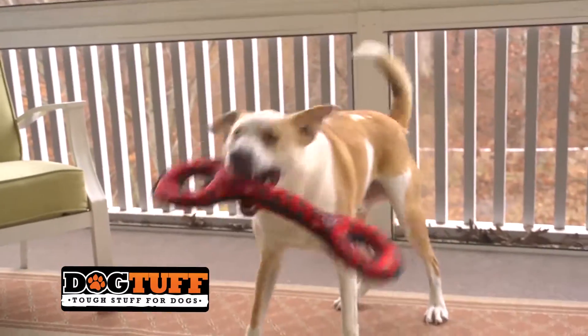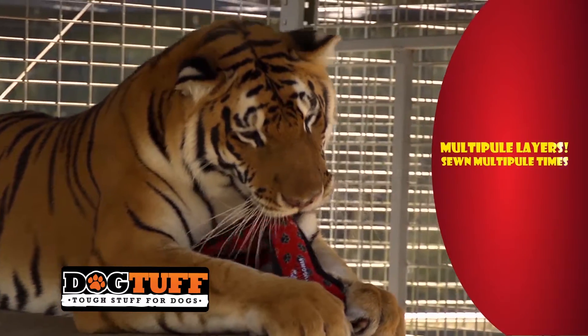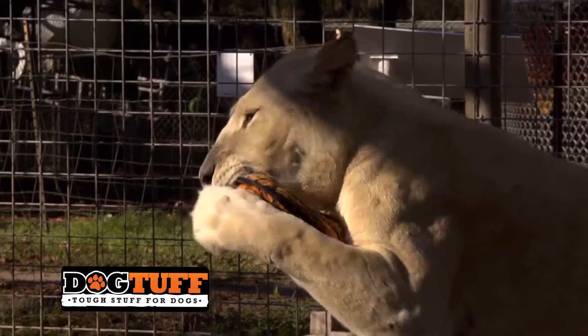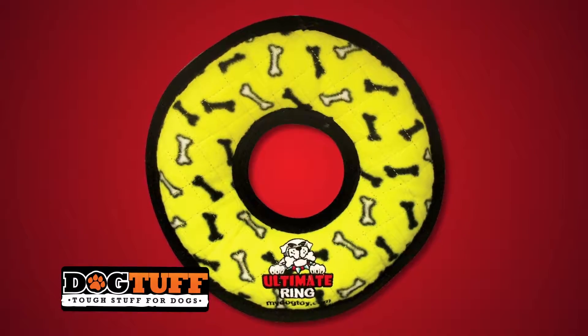Tuffy toys are built to last, with some featuring up to seven rows of stitching, holding the toys together tightly at the seams, with cross-stitching to hold the multiple layers together. That many layers equal strength.